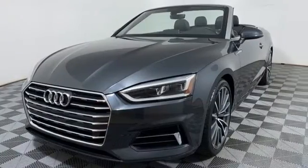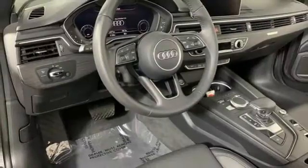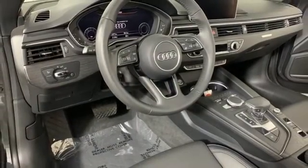Setting the pace comes naturally to this A5. If you've been waiting for the perfect time for a test drive, the time is now. Experience it today.